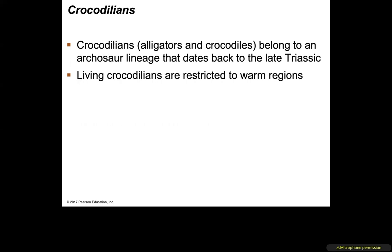Next are the crocodilians — your alligators and crocodiles. They belong to the archosaur lineage dating back to the late Triassic. Living crocodilians are restricted to warmer regions because they are ectothermic — they don't internally control their body temperature; instead their body temperature matches the outside environment.